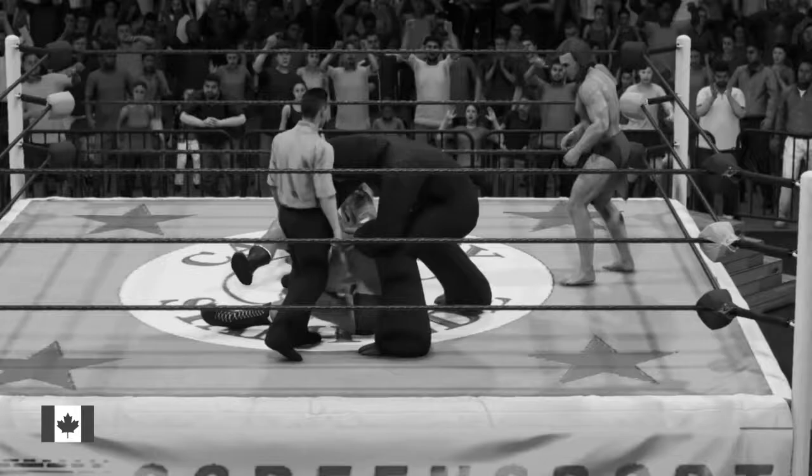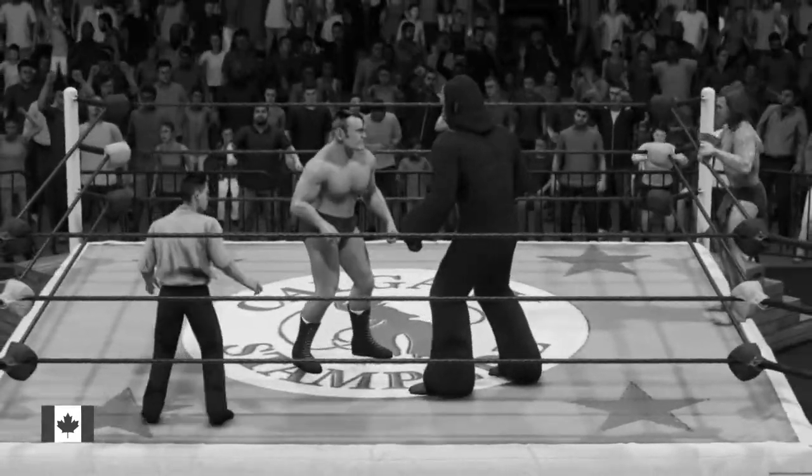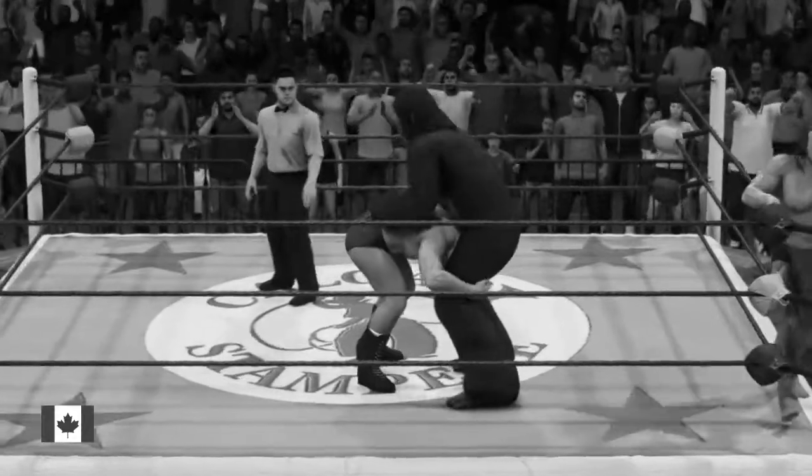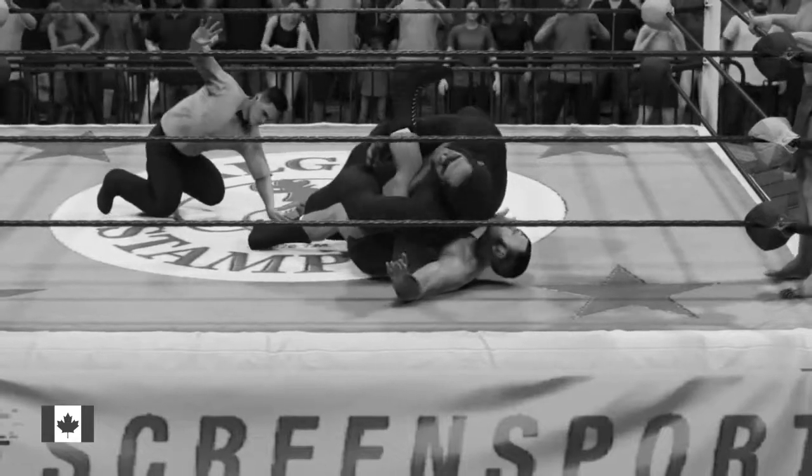Look at the look on his opponent's face, Corey — he can't believe it. Face buster. Caught him. No way — and a three. Shoulders down. Championship on the line. Two champions.